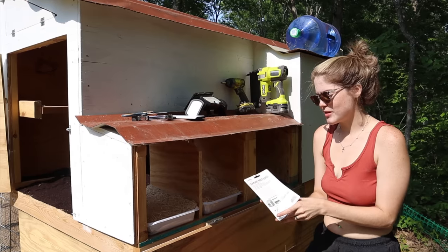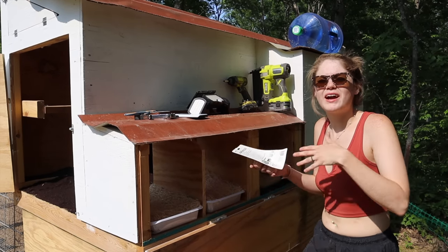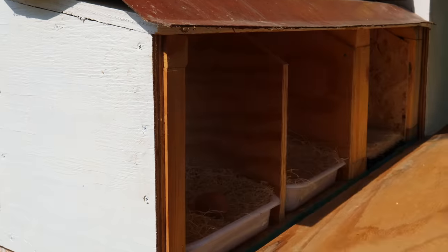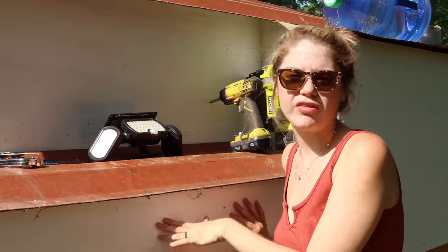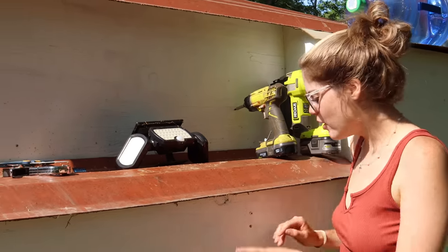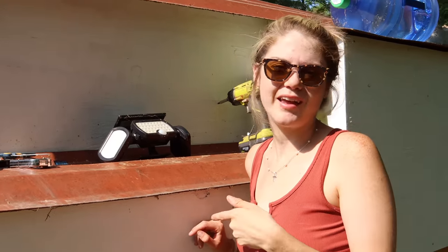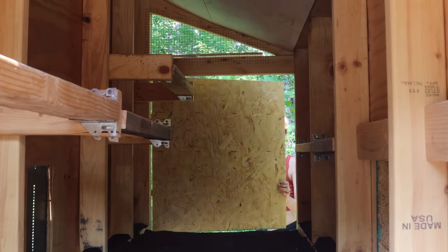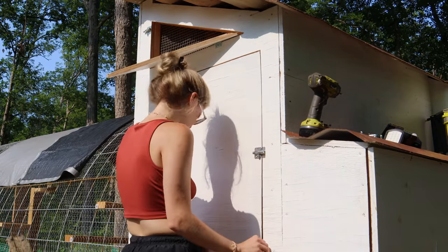Someone suggested adding nesting pads, so I'm going to put some of those in there as well. Someone else suggested adding some ceramic nest eggs to kind of help them get some inspiration, or give them an example of where they should be laying. So I'm going to add a ceramic egg to these nesting boxes. I'm still going to be painting their roof and I haven't decided what kind of latch I want on the nesting box yet, so since they're not producing every single day and they're still very young, we're just going to pop a screw back in here for now and come back to add that later.